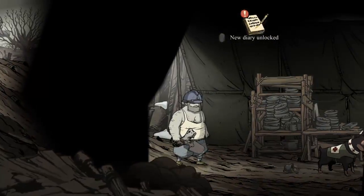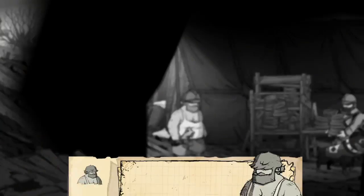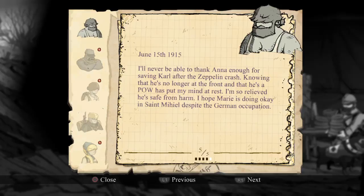New diary. June 15, 1915. 'I'll never be able to thank Anna enough for saving Carl.' Oh, Anna is the nurse — that's right. After the Zeppelin crash, knowing that he's no longer at the front and that he's a POW has put my mind at rest. I'm so relieved he's safe from harm. I hope Marie is doing okay in Saint-Miel, despite the German occupation.